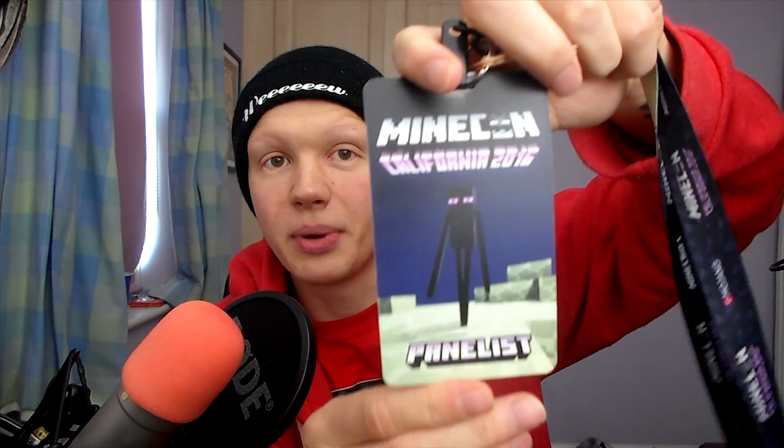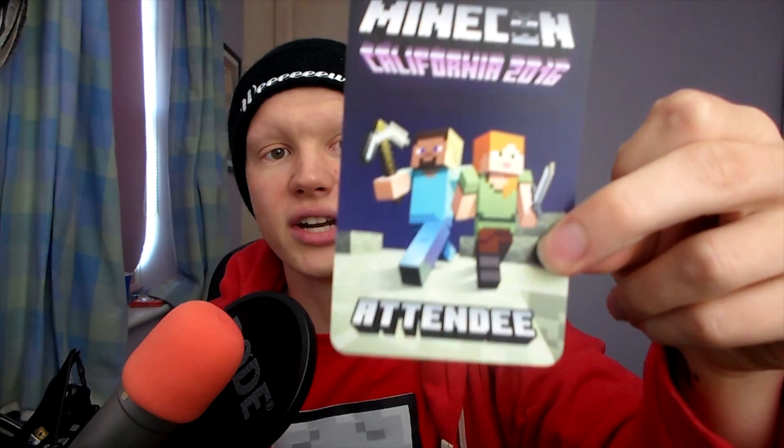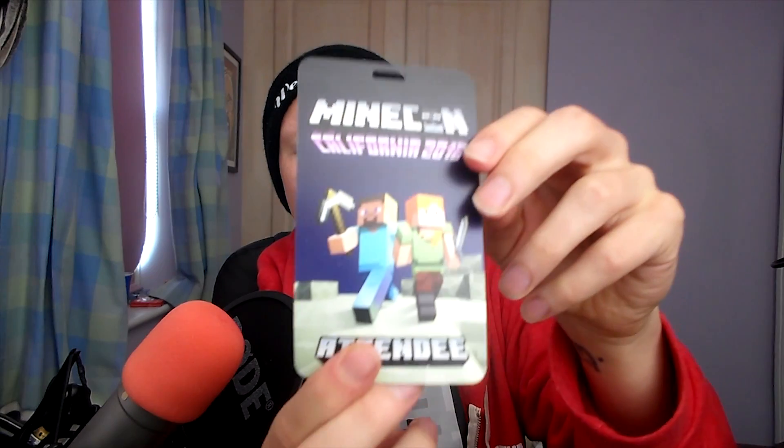I can show you my lanyard — so you get a lanyard, and I got a panelist one because I was a panelist there. It's a cool lanyard with an Enderman on it. I think it's pretty sweet. I also got myself a Hypixel badge too, which is pretty cool. I always keep those — I've got a bunch of them in my bedroom, like a nice little keepsake of every event I've been to. And then everyone who came to Minecon also got an attendee lanyard, which is pretty cool.